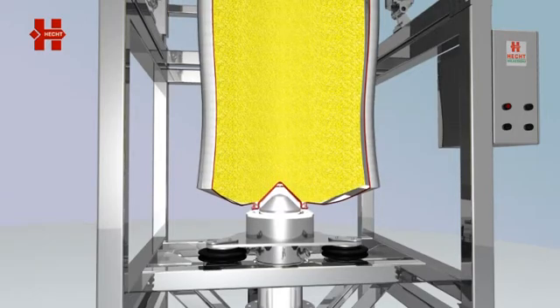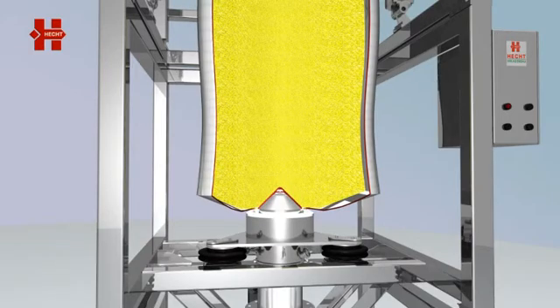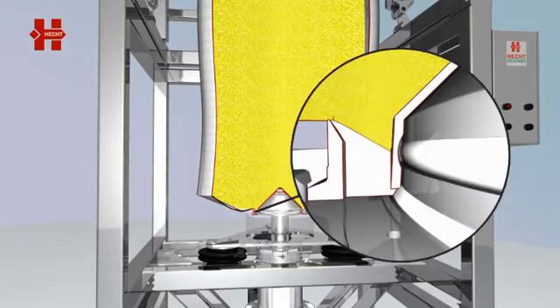The exact centering during the automatic docking process results from the conical shape. The sealing cone is fixed with the help of a blowing seal inside the SoliValve cylinder.